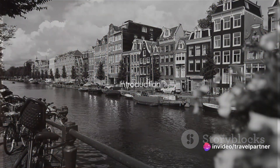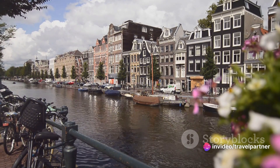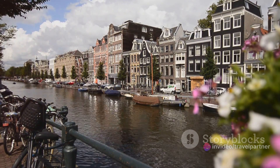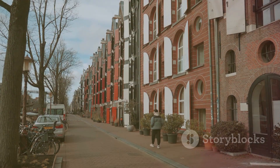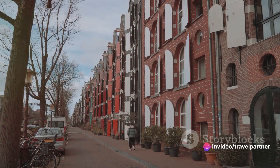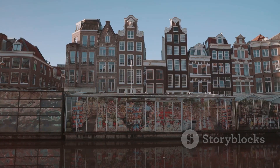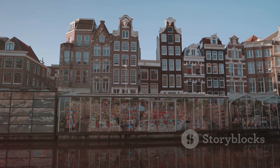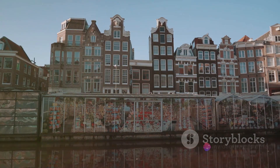Ever wondered what the top 10 places to visit in Amsterdam are? Welcome, dear explorers, to a city that's a masterpiece in itself — Amsterdam. This city is a vibrant tapestry woven with a rich artistic heritage, an elaborate canal system, and the iconic narrow houses with their gabled facades, legacy of the city's 17th century golden age. It's a place where old-world charm meets contemporary living, where every corner holds a story waiting to be told.